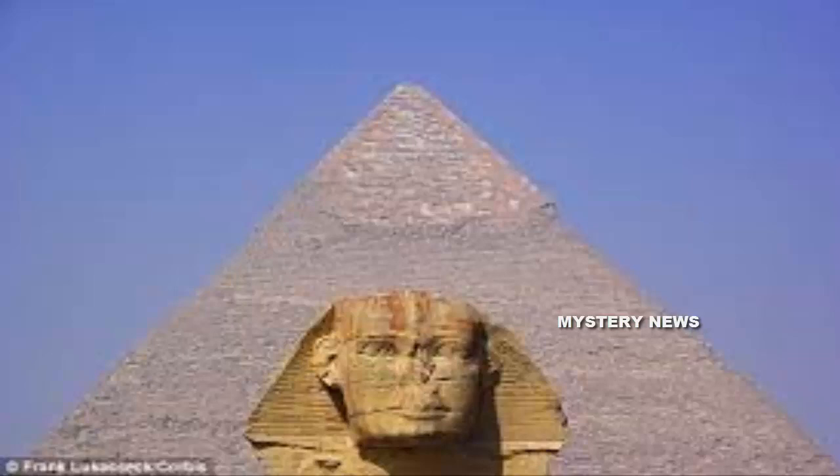Late last year, for example, thermal scanning identified a major anomaly in the Great Pyramid — three adjacent stones at its base which registered higher temperatures than others — stoking imaginations worldwide.